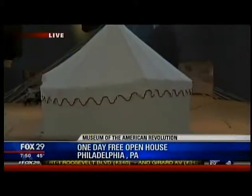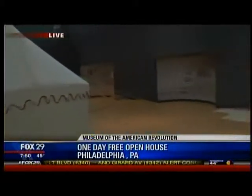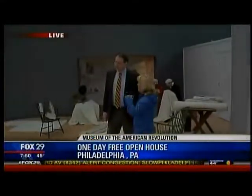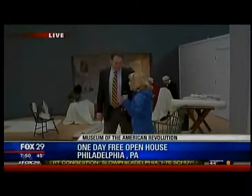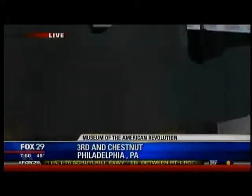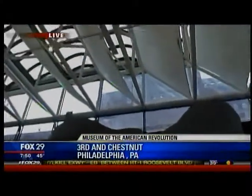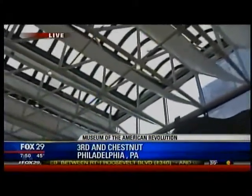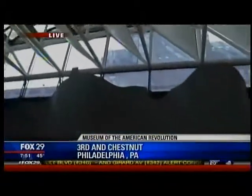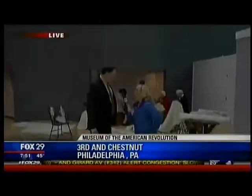We're here at Third and Chestnut, which in 2016 is going to have an amazing new museum. This is the last day before you basically tear this down. Fences are going to start going up, the demolition of the building, and soon we'll start construction of the Museum of the American Revolution here. These people behind me — why are they here?